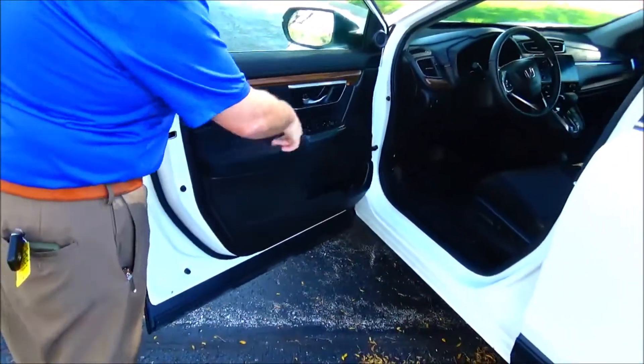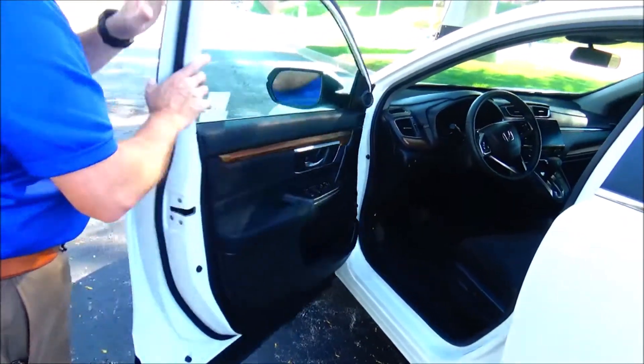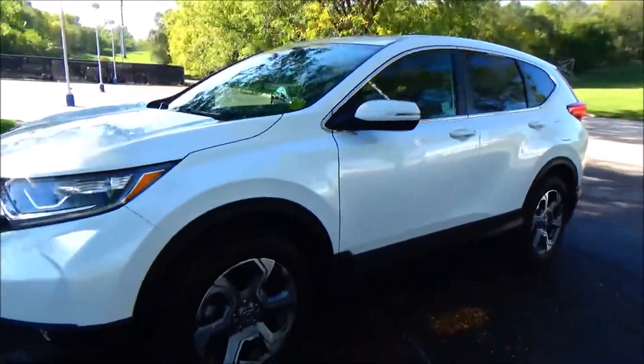8-way power driver seat with 4-way adjustable lumbar, power windows, power locks, power mirrors, no memory, cupholders and storage in the door, tweeters. Ask to see the free Carfax report and mechanical inspection sheet.